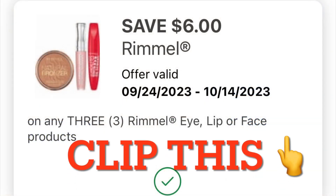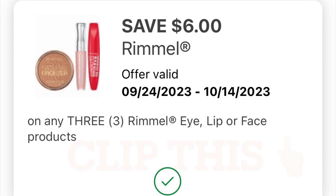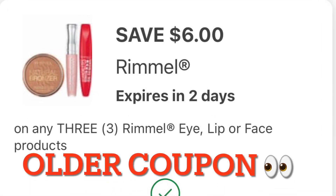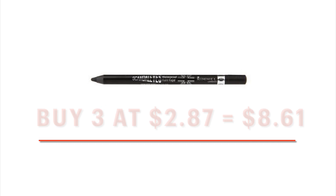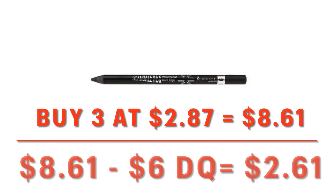See if you also have the $6 off three Rimmel coupons — there are two of them, and one is a little bit older than the other. I have two, so that's going to make an awesome deal. I can get $12 off my basket that way. Grabbing three of these eyeliners is going to bring you to $8.61, minus your $6 digital coupon, leaving you to pay $2.61 for three eyeliners.